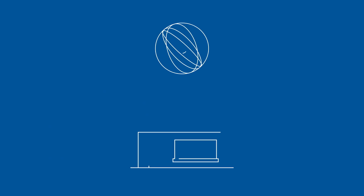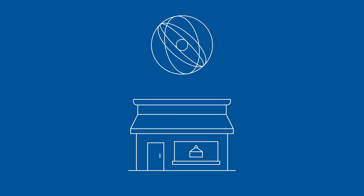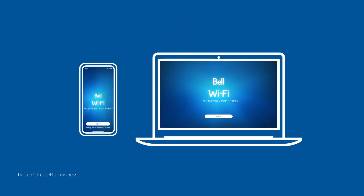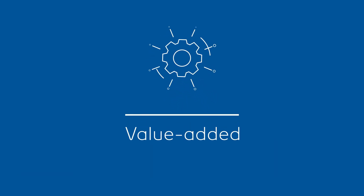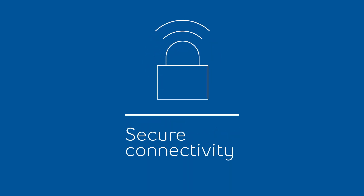Now you can power your small business with a platform designed specifically for your needs. The Bell Business Wi-Fi App with Pure Fiber, Canada's fastest internet, is the perfect solution. It goes beyond just solving Wi-Fi to offering a growing suite of value-added services to help keep every corner of your business securely connected.